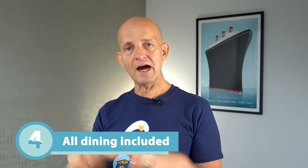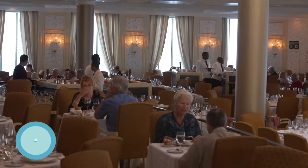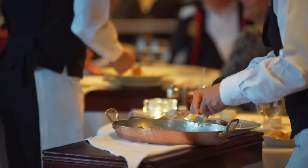Linked to that, the fourth biggest pro of Oceania for me is the fact that so much of the dining experience is included within your fare. On many other premium or luxury lines you'll find that specialty dining is expensive, but all of that is included within your fare on Oceania, which is a real big plus.